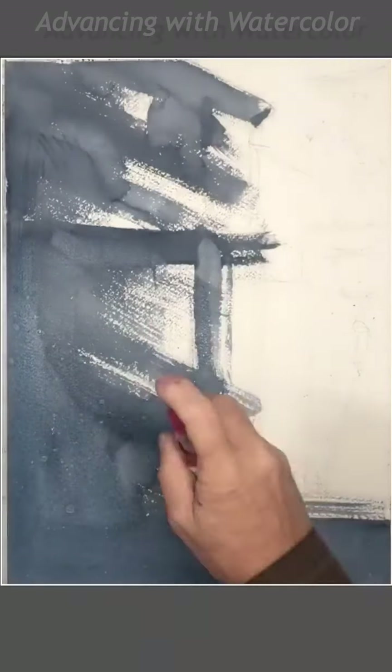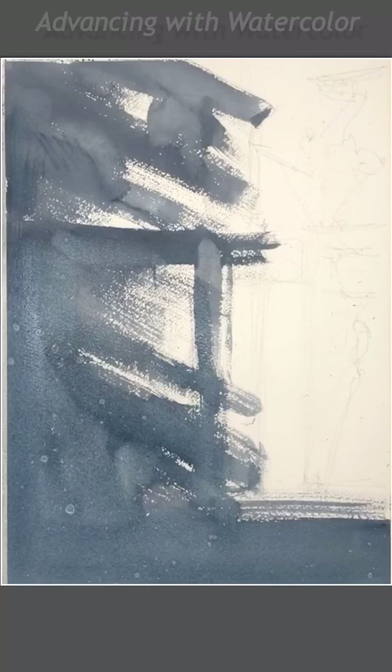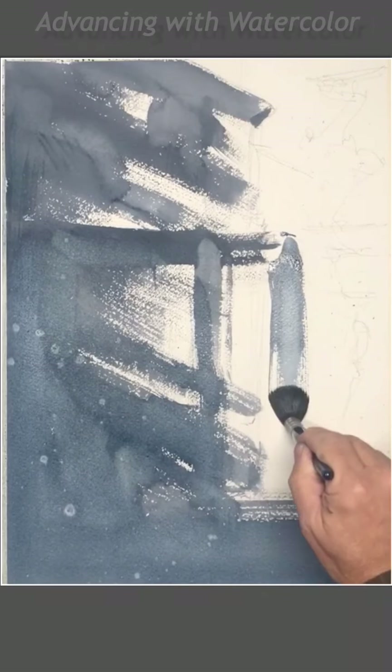In between paintings, I study them, I zoom in, I think about doing it in different ways. But I truly enjoy this process. Sometimes I enjoy the process more than the result.